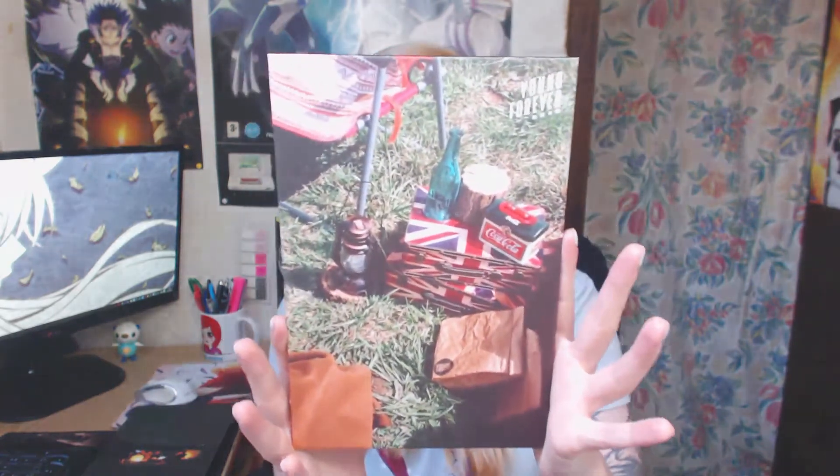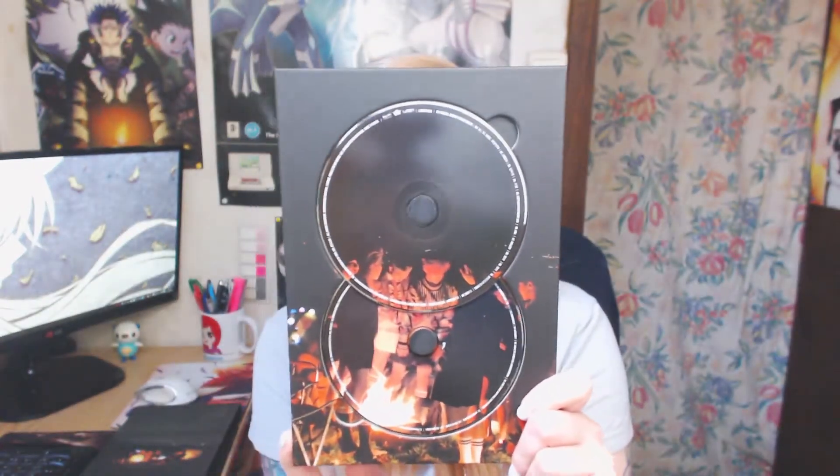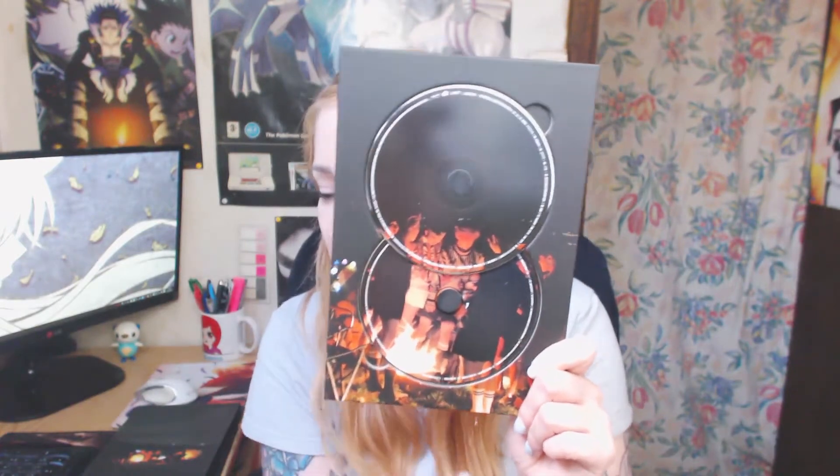Yeah, it's just like a cover that looks like this. There's Coca-Cola on it — I'm guessing they got paid for that. And this is the picture on the book that matches both of the CDs, so they match up together. That's pretty cool to see. Okay, so these are the CDs.